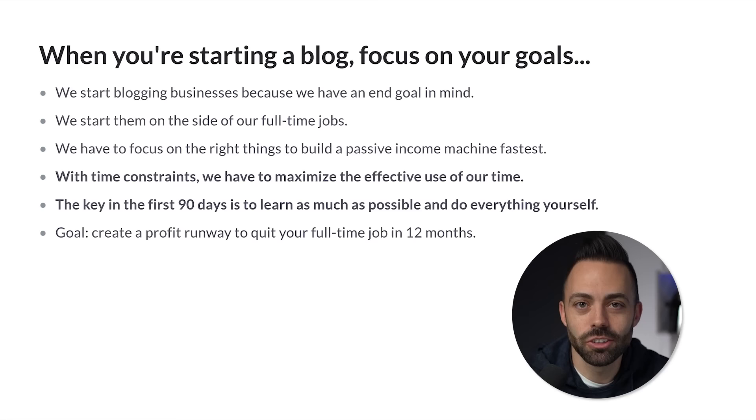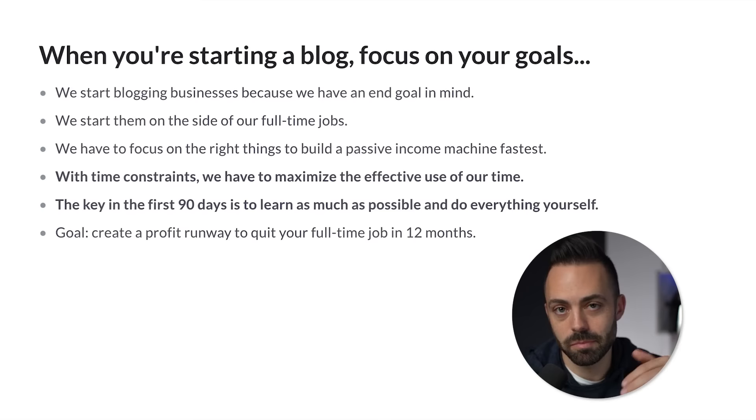The key in the first 90 days is to learn as much as humanly possible and do everything yourself. One of my strategies was outsourcing the writing and freelance help with link building early on. But to really build it like a business, you have to learn everything yourself and master it before you start outsourcing so that you can train effectively.